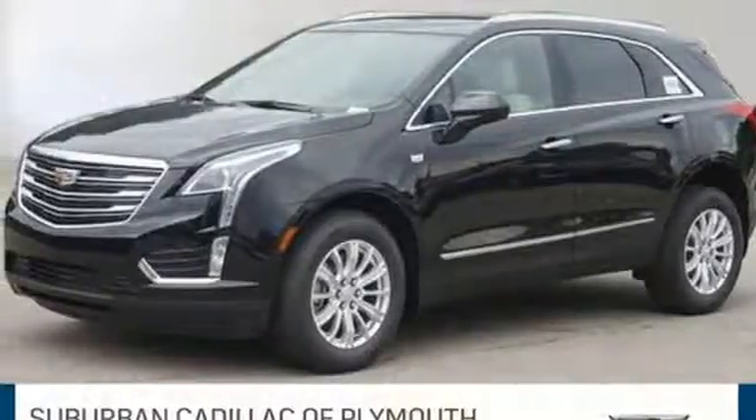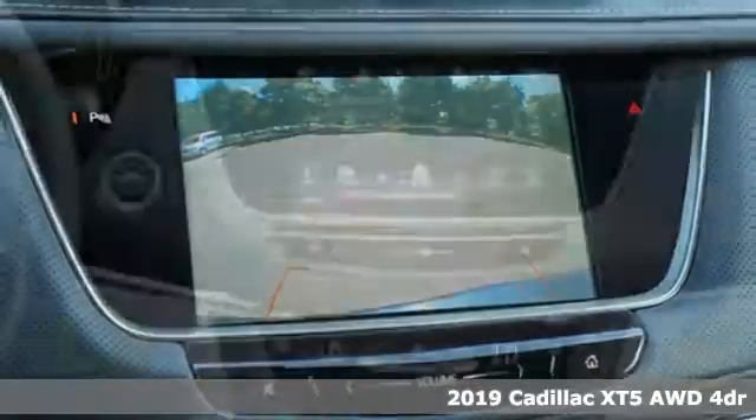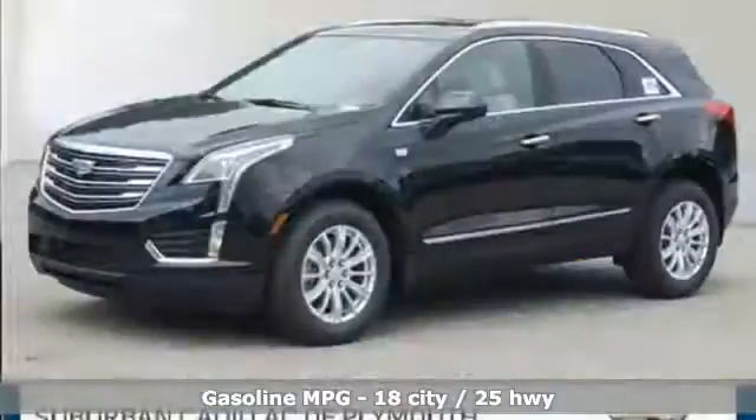It's a new 2019 Cadillac XT5. The distinctive exterior lends itself to more balance on the road and greater space inside, while the engine delivers excitement behind the wheel.